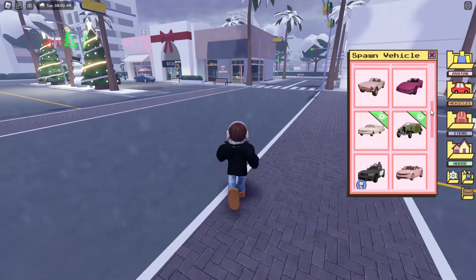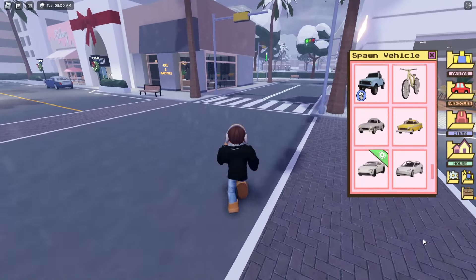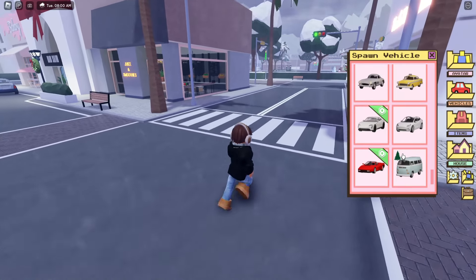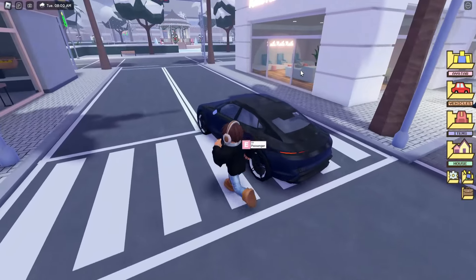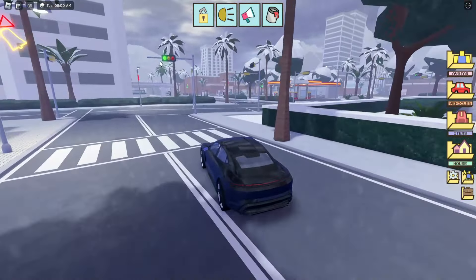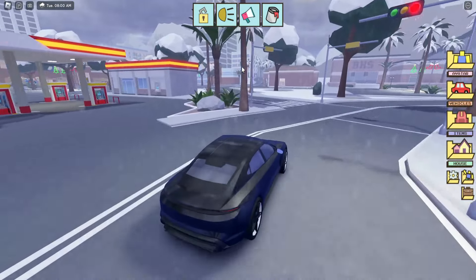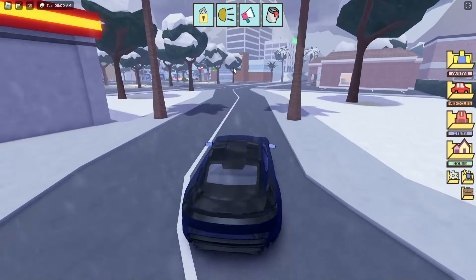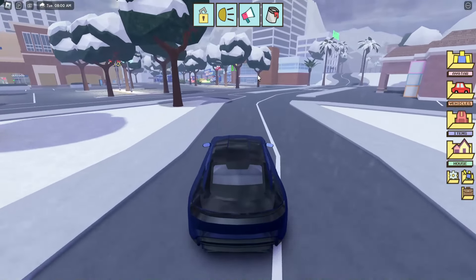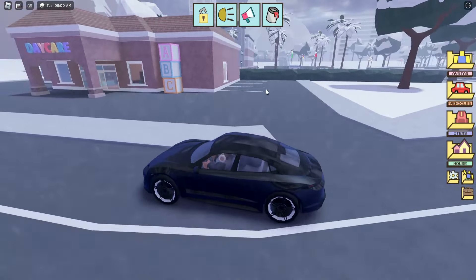I'm going to get a vehicle. They did say new vehicle but you can't get it here - you get it over at the grocery store. I'm going to head over there now, it's just over here in this big building. As you can see the daycare used to be over there but now it's been moved here, which I'm assuming is only temporary because this will go soon since it is only a limited time thing.